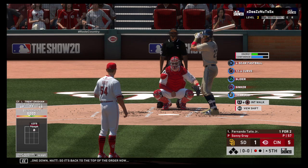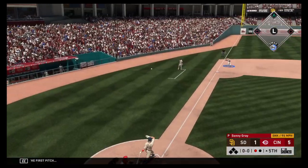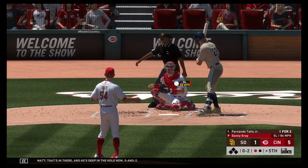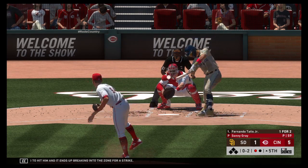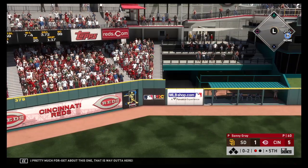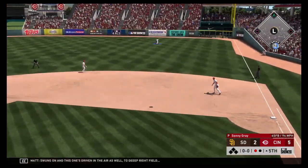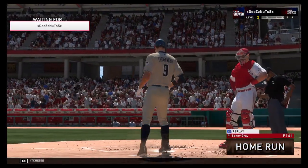Back to the top of the order now — that will bring up Fernando Tatis Jr. Here comes the first pitch. Gray ready with the 0-1. That's in there and he's deep in the hole — 0-2. What a nasty pitch right there; the batter thought it was going to hit him and it ends up breaking into the zone for a strike. And there's a drive to deep left center — this is way out of here, a home run. Standing in now, Jake Cronenworth — swung on and this one's driven in the air to deep right field. Gone. Back-to-back jacks on back-to-back pitches.